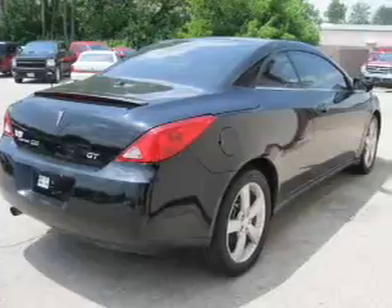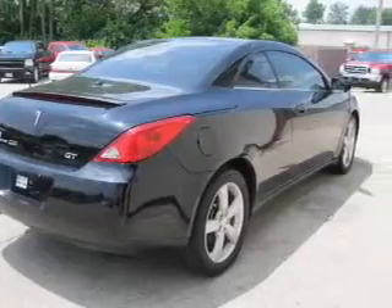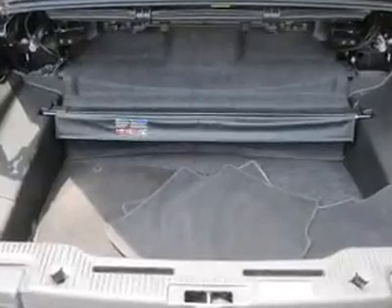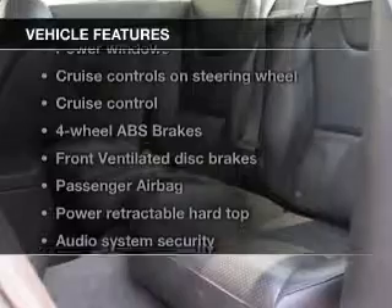Stand out from the crowd with premium wheels. A premium sound system is just one of the benefits of owning this vehicle. Anti-lock brakes help you bring your vehicle to a safe stop. Plus enjoy these notable features that are included in this vehicle: keyless entry,